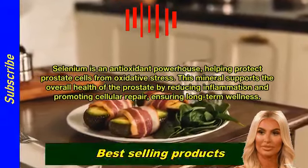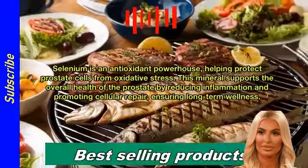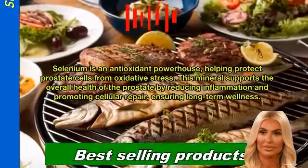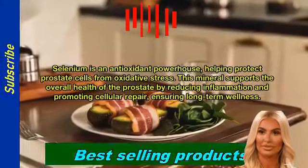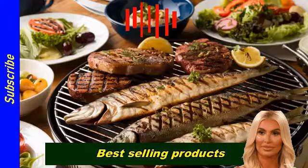Selenium is an antioxidant powerhouse, helping protect prostate cells from oxidative stress. This mineral supports the overall health of the prostate by reducing inflammation and promoting cellular repair, ensuring long-term wellness.